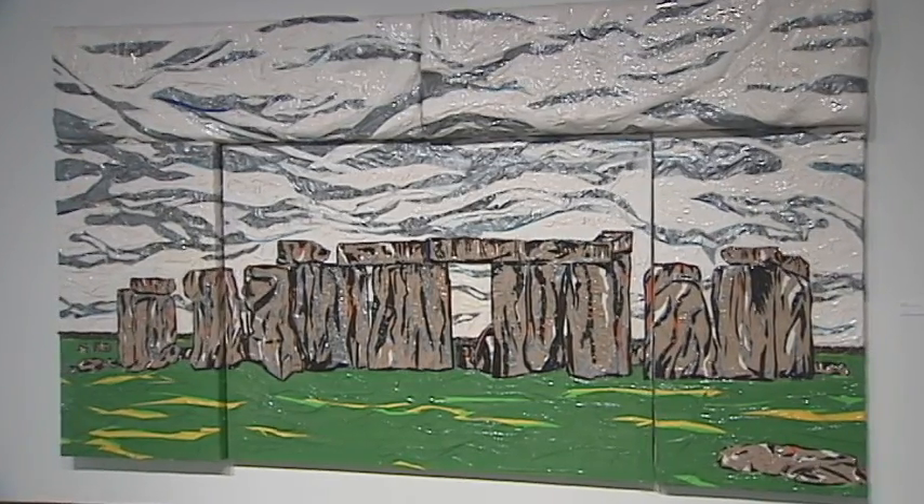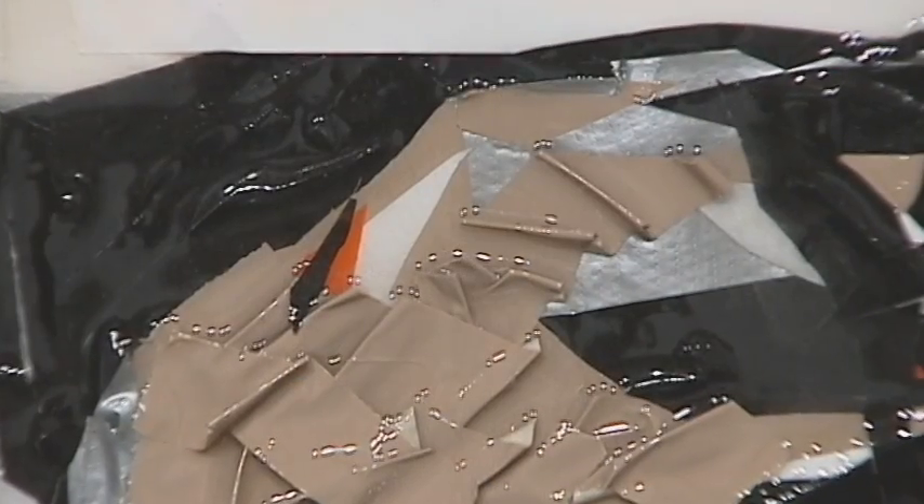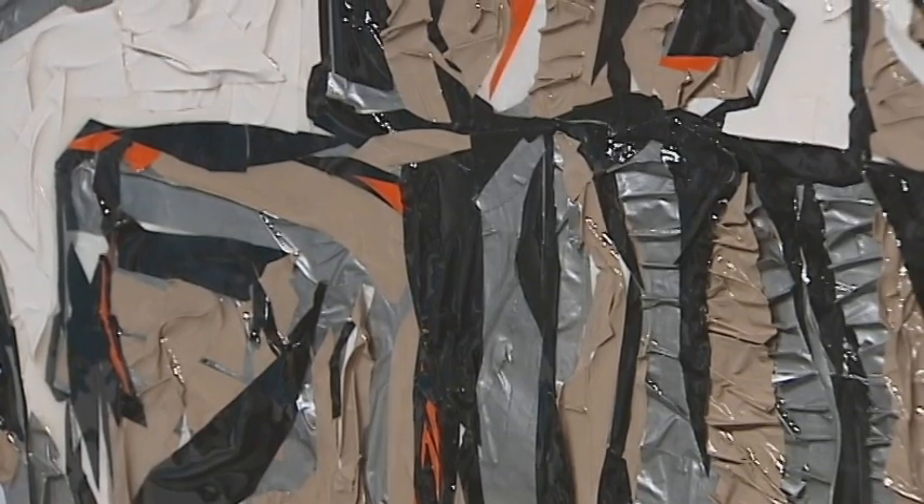He created Stonehenge, and the way that he utilizes the duct tape looks sculptural. It looks like carved forms that he's created, both out of the canvas itself, but also in the way that he's depicting the individual stone slabs.